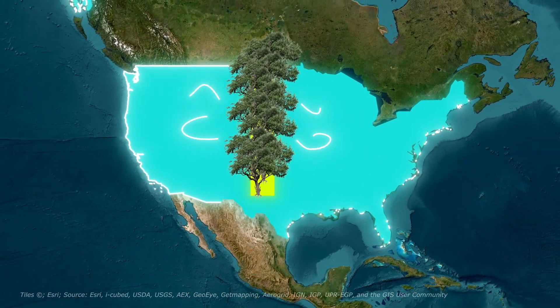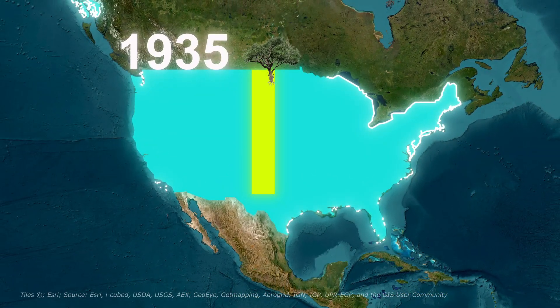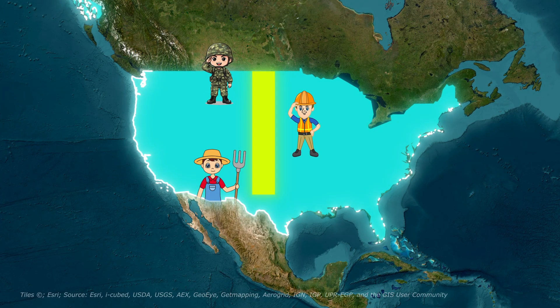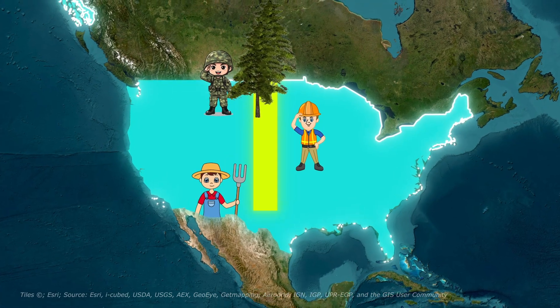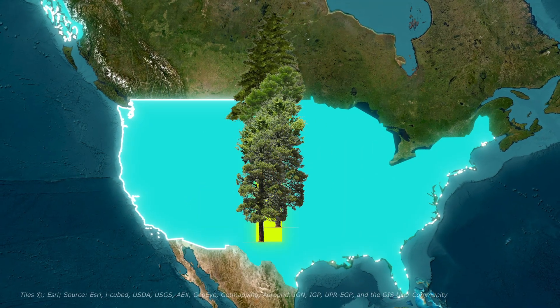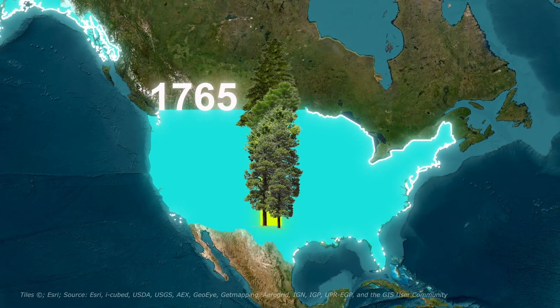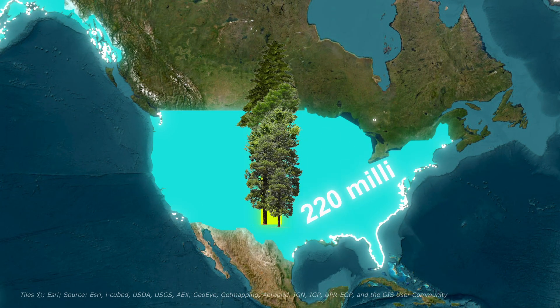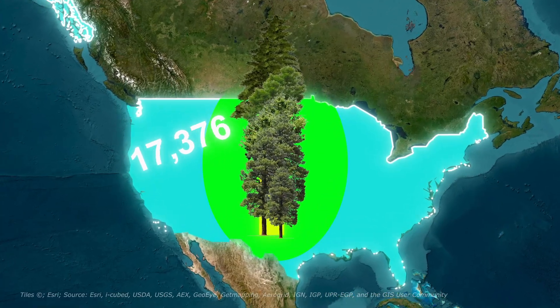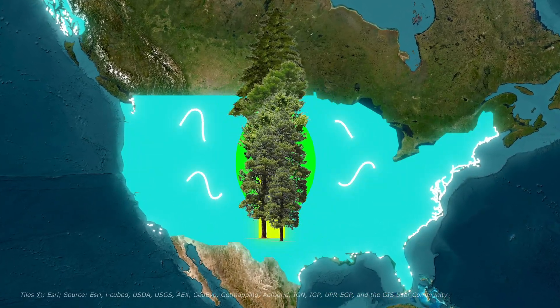Critics called it Roosevelt's Folly. But starting in 1935, an army of workers and desperate farmers began planting. They chose hardy survivors: red cedar, green ash, cottonwood, ponderosa pine — trees that could withstand drought and brutal conditions. By 1942, they had planted over 220 million trees, forming 18,600 miles of shelter belts across six states.